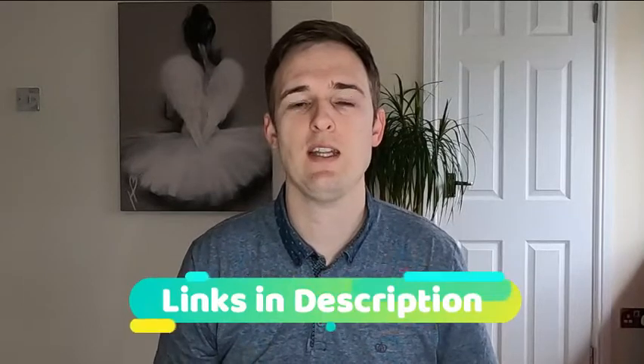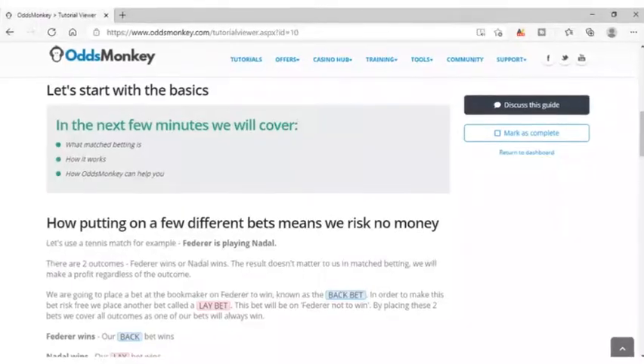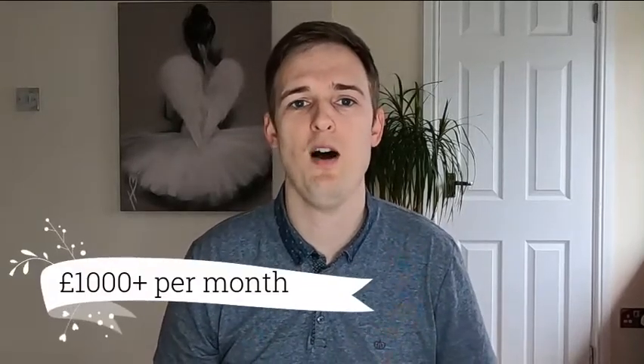If you've clicked this video I'm assuming you have a basic understanding of what match betting is, but if you're brand new and really don't get it yet, down in the description I'll leave a link to the free trial I have over at OddsMonkey, which is the software you need to use in order to do match betting properly. They have some great beginner guides on there, but what I mainly focus on on this channel is more advanced techniques that are going to get you to the £1,000 plus profit a month mark.